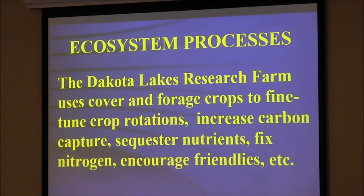We use cover and forage crops to fine-tune crop rotations. No-till is not an end — it's a tool. Cover crops are not an end — they're a tool. There are times we don't use cover crops because it's too dry or the rotation is too tight. But one of the things we can get away with is doing a lot more with cover crops than we thought — as long as we don't lose the residue. The real key is taking the E out of ET. Surface residue — that matter residue is your friend. We use cover crops to increase carbon capture, sequester nutrients, fix nitrogen, and encourage beneficial insects.